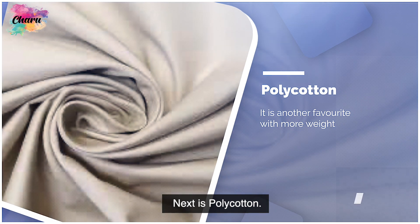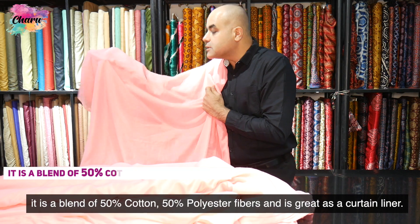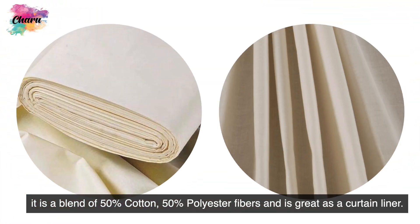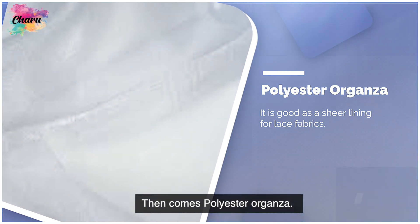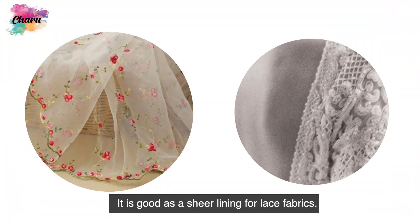Next is poly cotton. It is another favorite with more weight. It is a blend of 50% cotton and 50% polyester fibers and is great as a curtain liner. Then comes polyester organza, which is good as a sheer lining for lace fabrics.